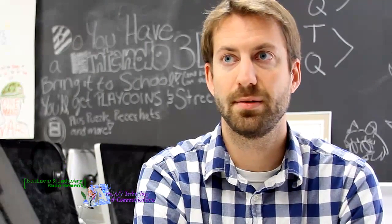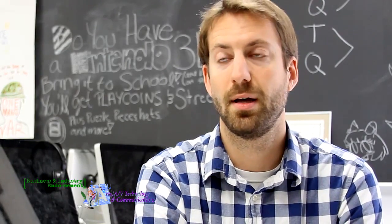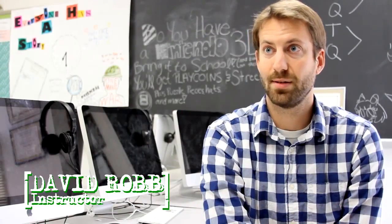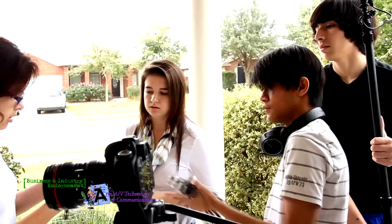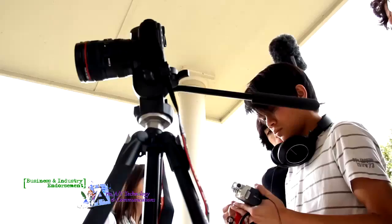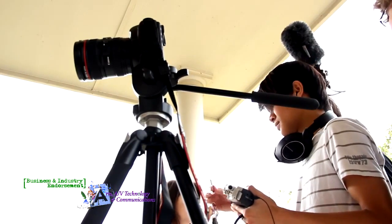Our mission really is to foster the next generation of young storytellers and young artists. We began with introductory audio video production, really focusing on the technical elements of video production but also the storytelling elements. From there, students can move on and take the second-year advanced audio video production class, and at that point they can branch out into more specific fields of interest, whether that be film or broadcast journalism.